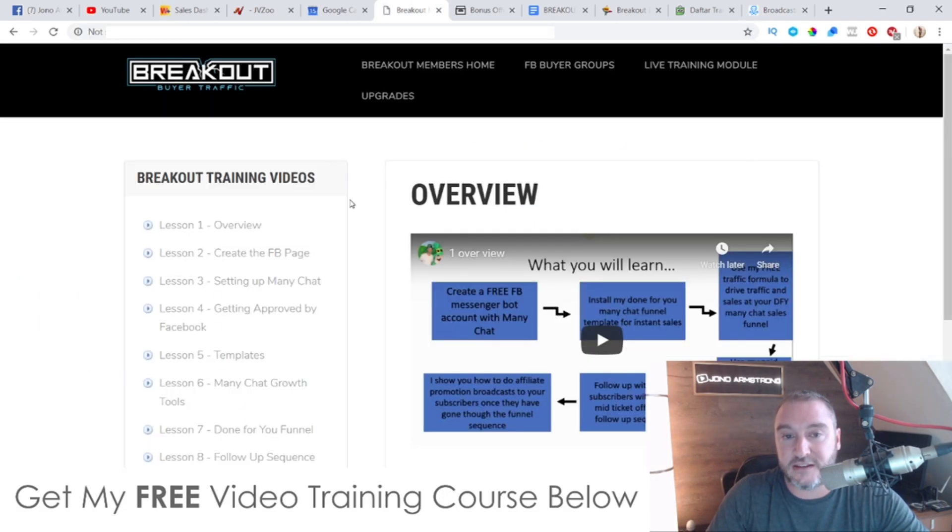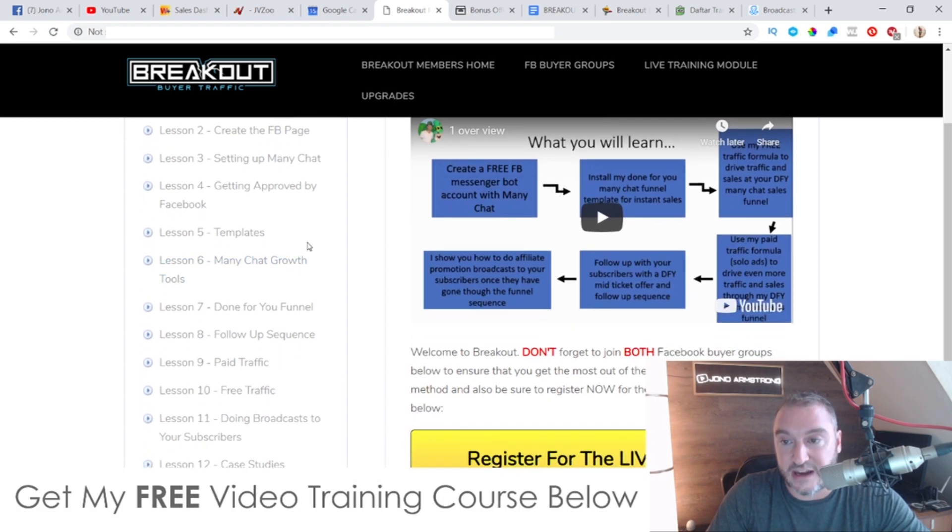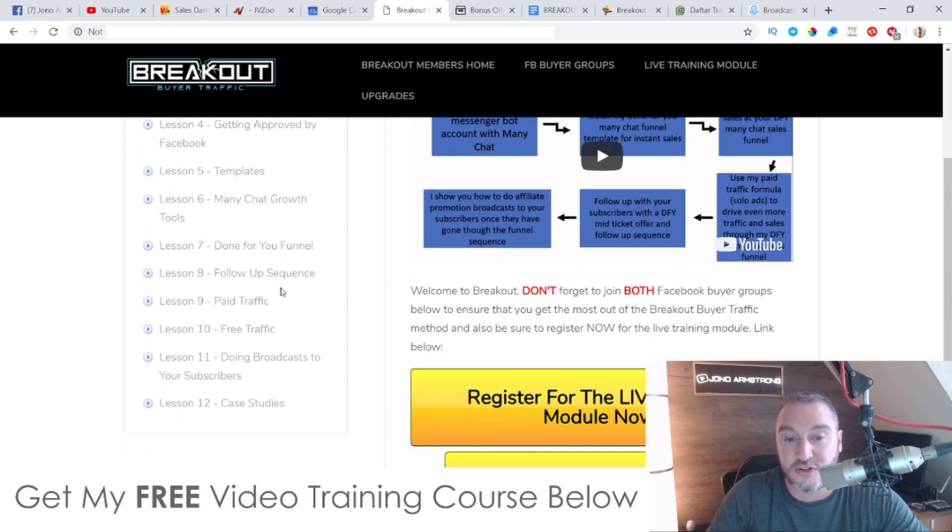That's what Breakout Buyer Traffic is all about. It's going to show you how to set up your chatbots, how to send out messages, give you different messenger sequences to use, show you how to build up your chatbot list using both paid traffic and free traffic, and it's going to give you some case studies as well.